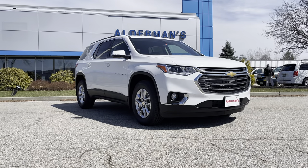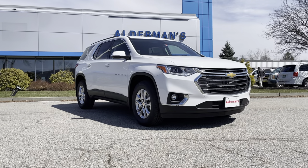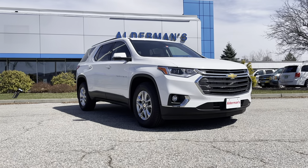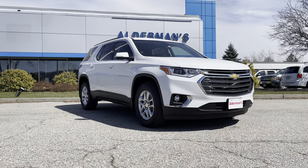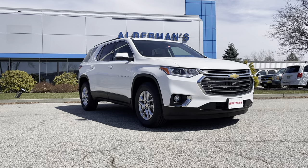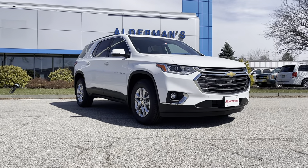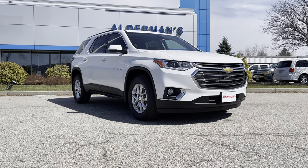Underneath the hood, you've got a 3.6 liter V6 engine that puts out 310 horsepower and 266 foot-pounds of torque, married to a state-of-the-art 9-speed GM transmission that makes for super smooth shifts. It's also a very snappy performer. It's all-wheel drive.